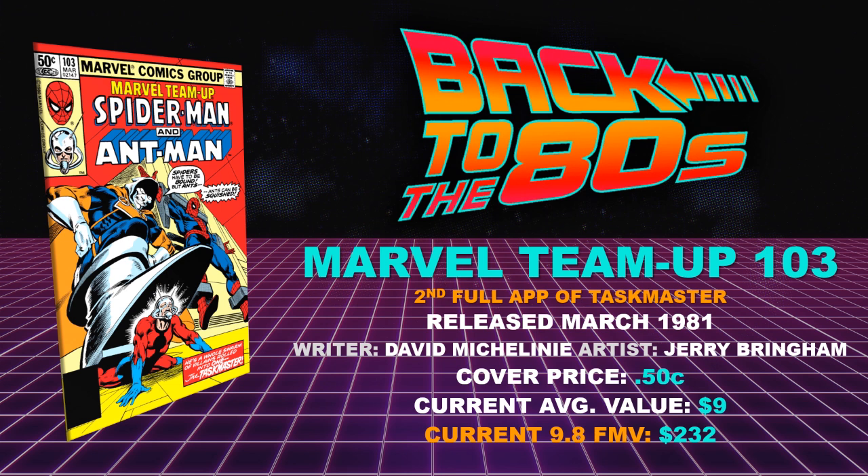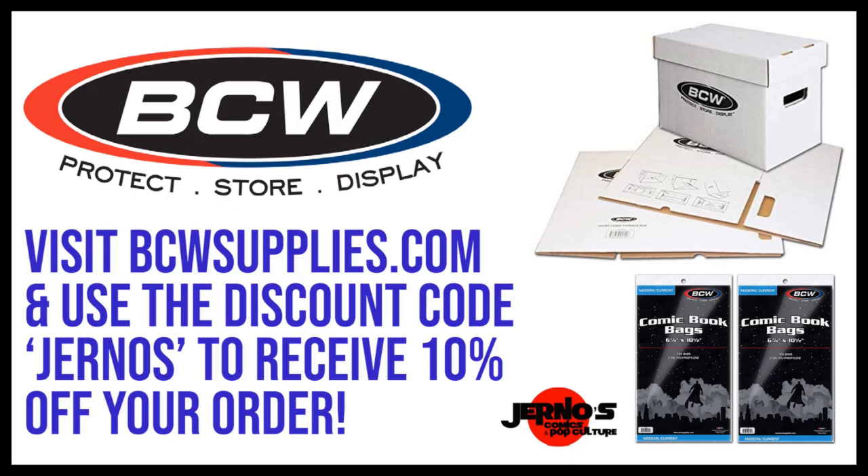Before we get into the last five books, if you are in need of comic book supplies, I highly recommend BCW. I use them for the majority of my comic book supplies. You can save 10% off your orders from bcwsupplies.com by using the code 'churnos.' This code never expires and you can use it as many times as you want. With rising prices and the economy the way it is, saving any little bit definitely helps. The link is in the description below.